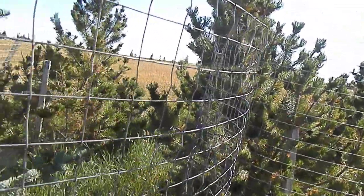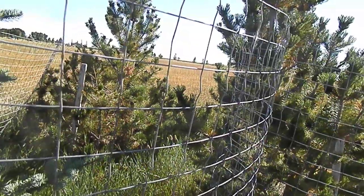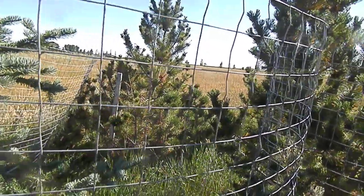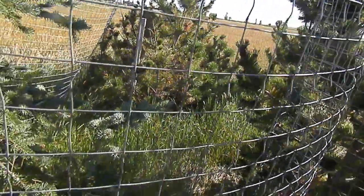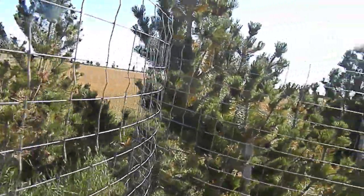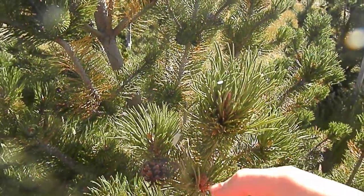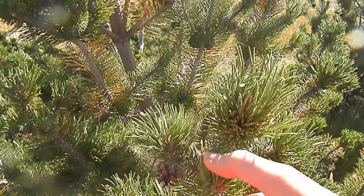We can look up species of trees while we're here. We've got some sort of pine — is it Scots pine? Is it spruce? That's not Scots. We have two needles per bundle here, let's take a look.